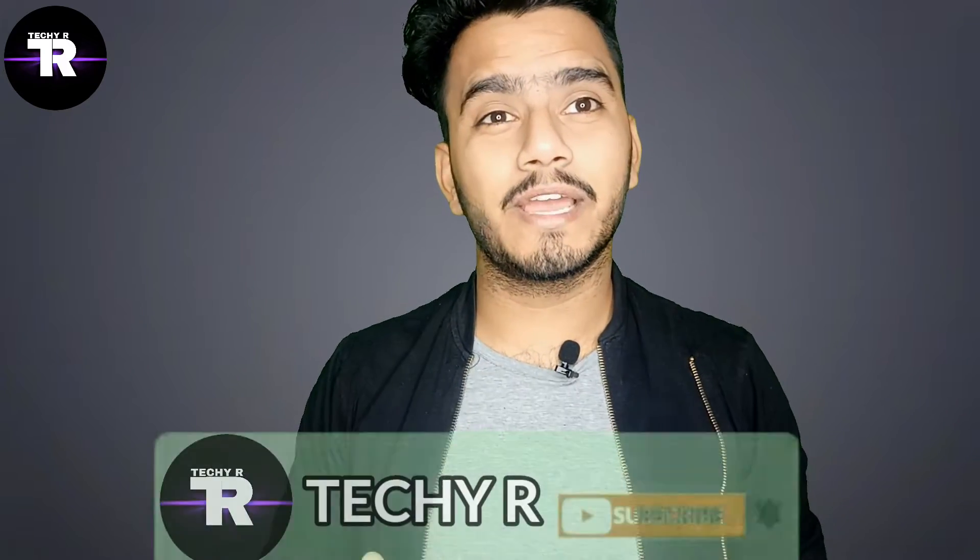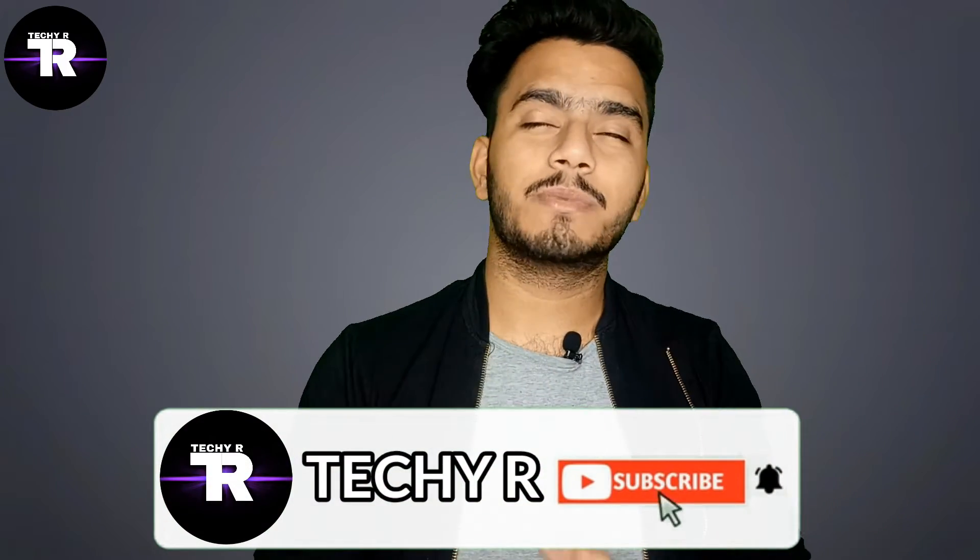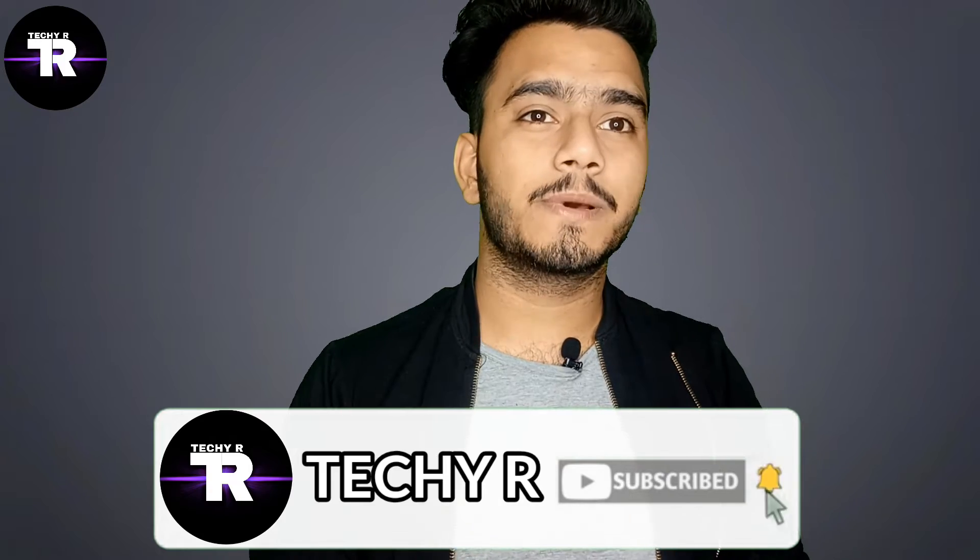So guys, let's start this video without any time waste. But before that, if you haven't subscribed to the channel, please subscribe and press the bell icon, because you will see the latest videos on this channel.